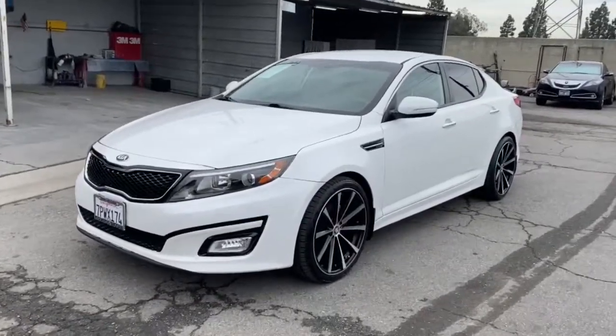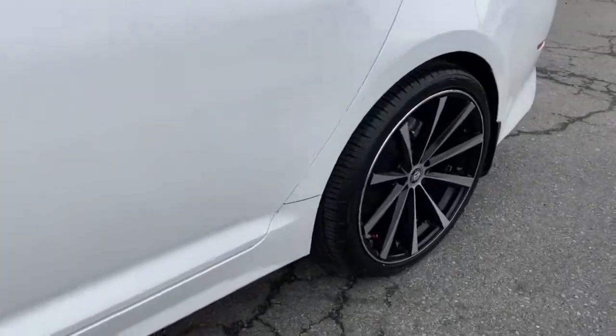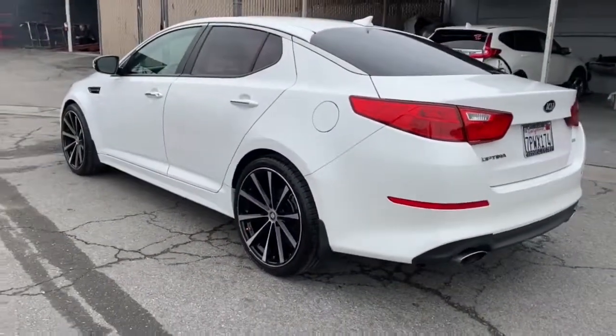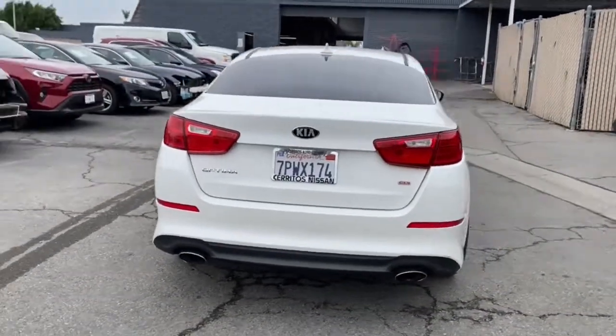You're gonna love the 2015 Kia Optima. With less than 60,000 miles on the odometer, this vehicle stands out from the rest. Make relaxation the theme of your family road trips in this distinctively stylish Optima.